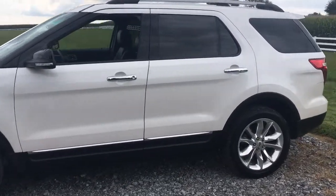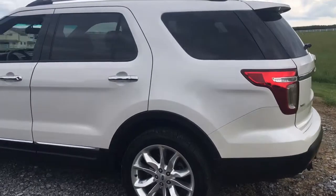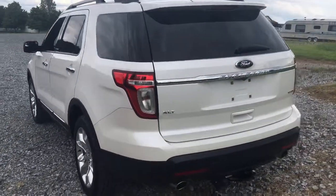Beautiful white paint, really nice chrome alloy brush alloy wheels. Leather interior. Dual sunroof. Third row seating.